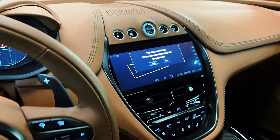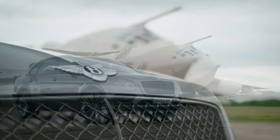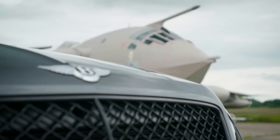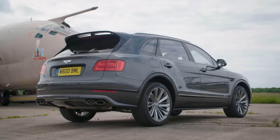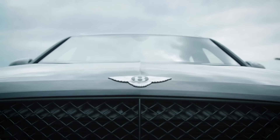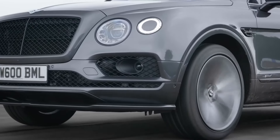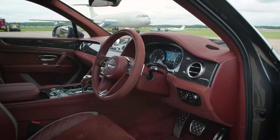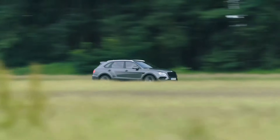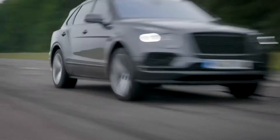Bentley Bentayga Speed. The Bentley Bentayga Speed epitomizes blistering acceleration and raw performance. Its twin-turbocharged W12 engine unleashes a formidable 626 horsepower, propelling this majestic SUV from 0 to 60 miles per hour in an astonishing 3.9 seconds. It further boasts a top speed of 190 miles per hour, making it one of the fastest SUVs in the world, defying the boundaries of luxury and speed.